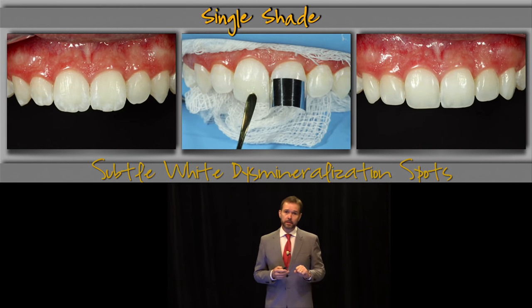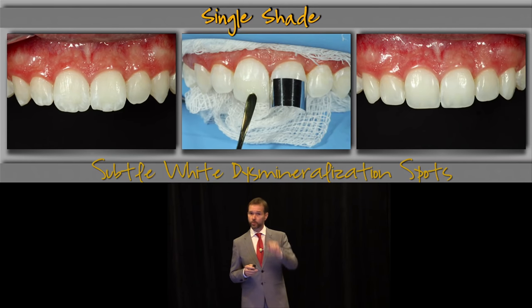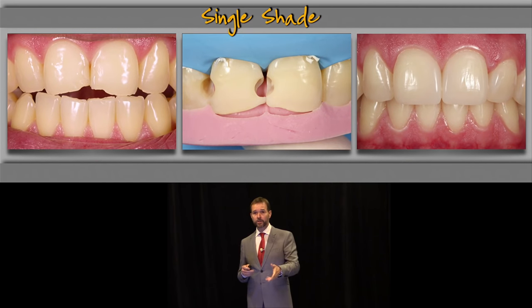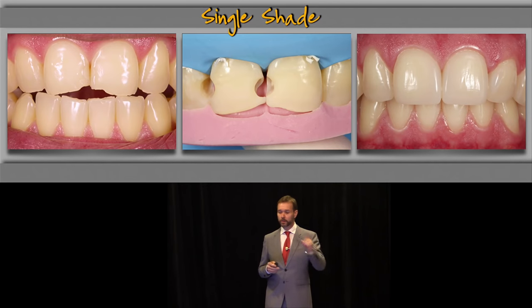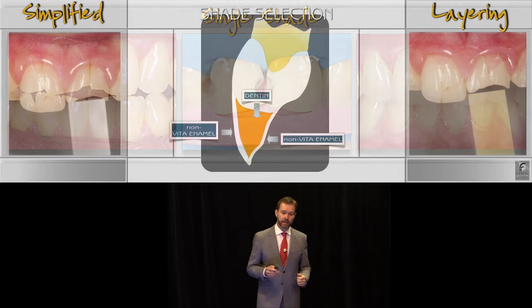Let's start simple. Sometimes you can use one single shade of composite — such as in a situation with microabrasion, just adding to the incisal edge and closing the embrasures with one single shade of enamel. Or you have abrasion and Class 3s. If you have a composite of proper optical and physical properties, all you actually need is one single shade. It'll blend in, it'll be strong enough, and it'll give you aesthetics and longevity.